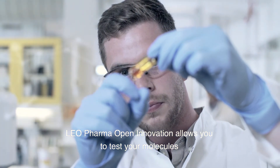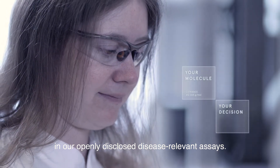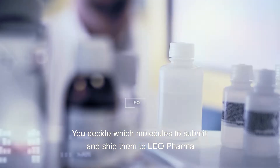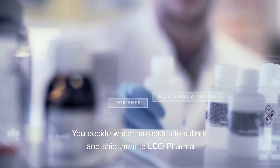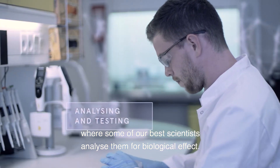LEO Pharma Open Innovation allows you to test your molecules in our openly disclosed, disease-relevant assays. You decide which molecules to submit and ship them to LEO Pharma, where some of our best scientists analyse them for biological effect.